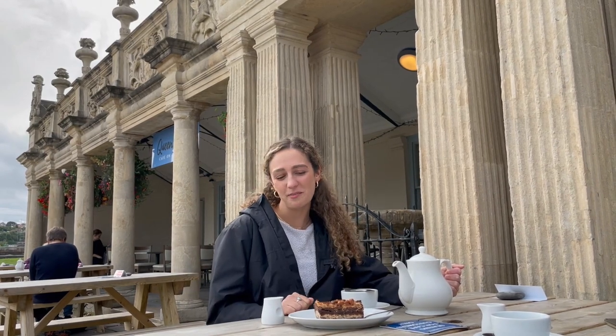We've just made a pit stop at Queen Anne's — it's got glorious views and even bear cake.